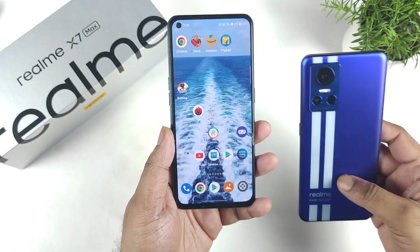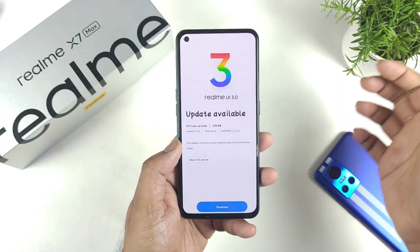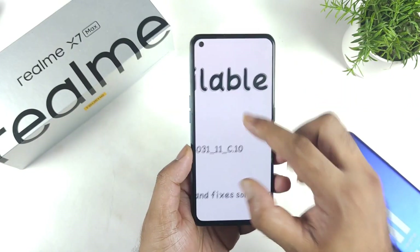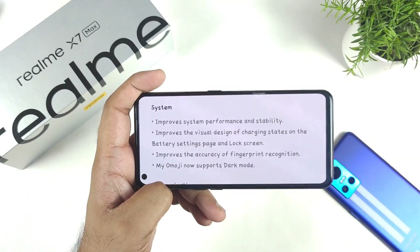Even a few of the Realme GT Neo 3 users did receive the update as well, but my mobile phone did not receive any update yet. The update size is 278 MB, as you can clearly see, and the update version is C.10.